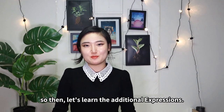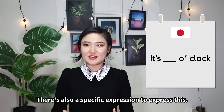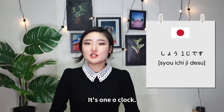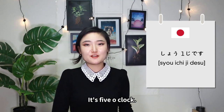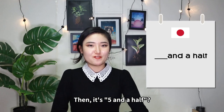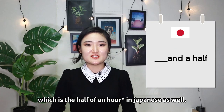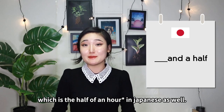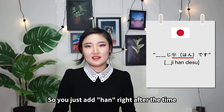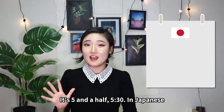So then, let's learn the additional expressions. It's blah-blah o'clock — there's a specific expression for this: ～時です. Then, it's five and a half. There's also another expression for 30 minutes, which is 半, meaning 'half' in Japanese. You just add 半 right after the time — it means half past the time. It's five and a half, 5:30 — in Japanese, 五時半です。